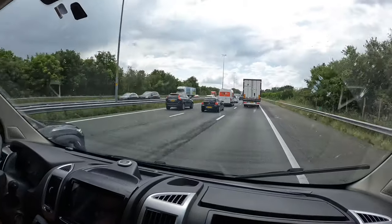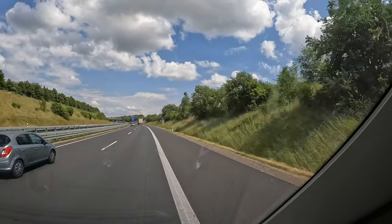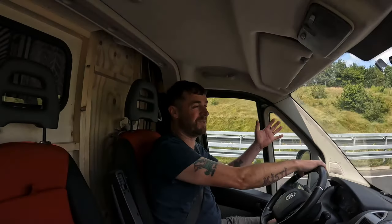I'm good, I'm good. Woohoo, we're here! Welcome to Germany!